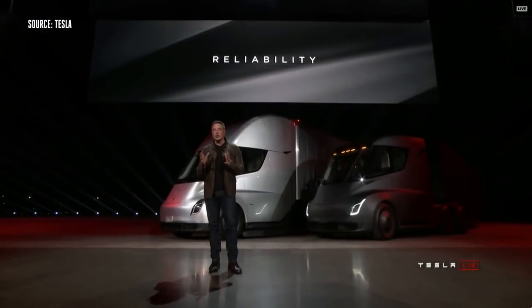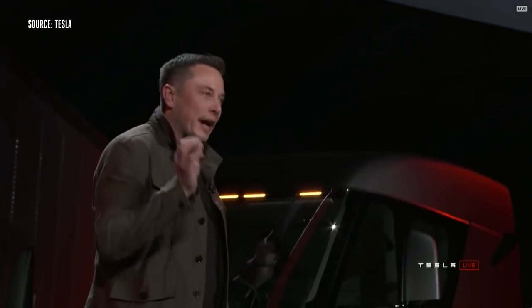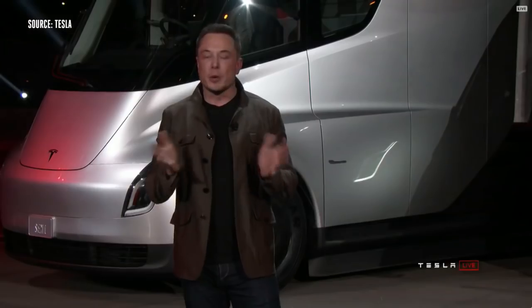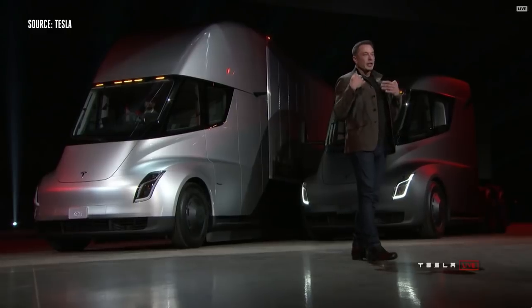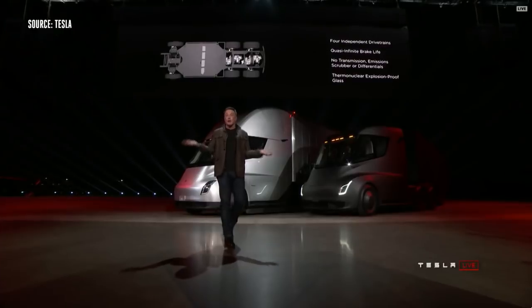Reliability is incredibly important, and we're putting massive attention into making this truck incredibly reliable. That's why we are guaranteeing that this truck will not break down for a million miles. Brakes are a big deal for trucks — you've got to stop 80,000 pounds, and that's a lot of brake wear. But with an electric motor, you can turn the brakes into generators, so every time you brake, that kinetic energy goes straight back into the battery pack instead of wearing down a brake pad. The brake pads basically last forever — you never need to replace them. Ever.